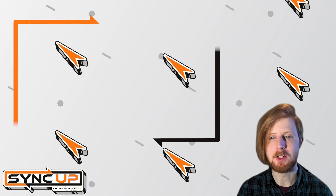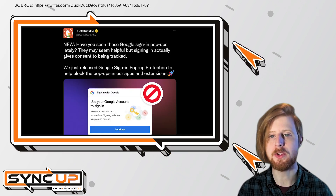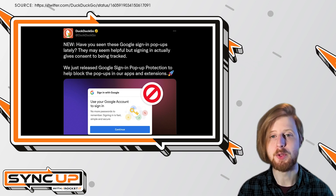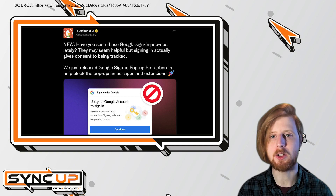Now, with its newest update, DuckDuckGo launched a new feature in apps and browser extensions called Google Sign-In Pop-Up Protection. Through this feature, DuckDuckGo stops Google's sign-in pop-ups from appearing on non-Google sites.